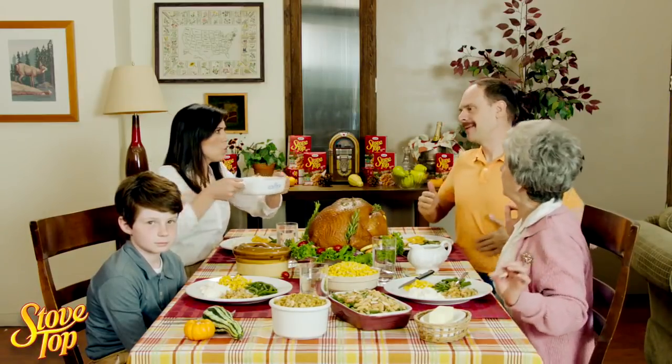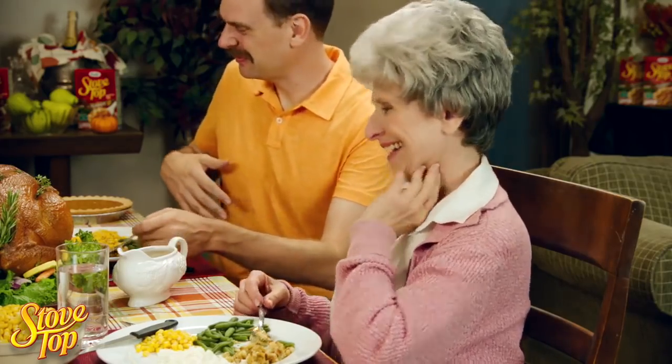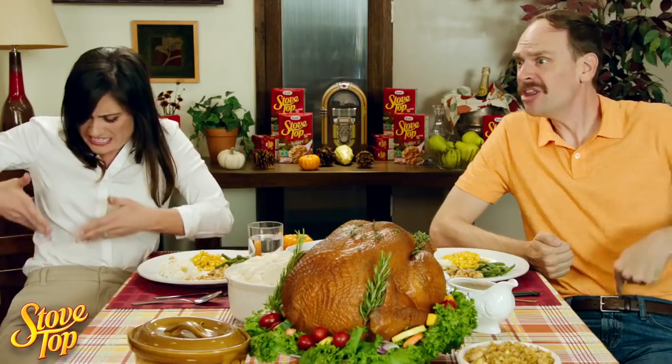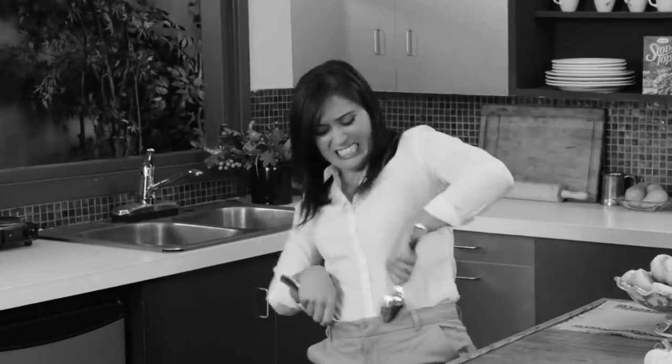You love having Thanksgiving dinner with your family and enjoying a second serving of a delicious home-cooked meal. But afterwards, you feel stuck and restricted in your uncomfortable jeans, khakis, or slacks. You try to unbutton your pants for relief, but they're too tight. You're trapped.